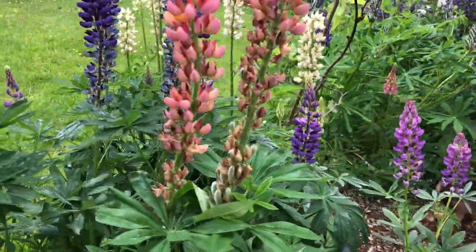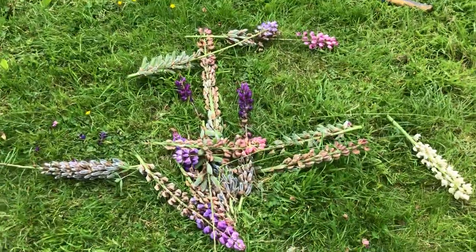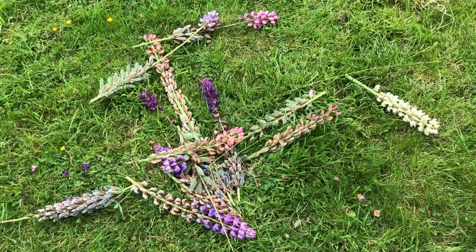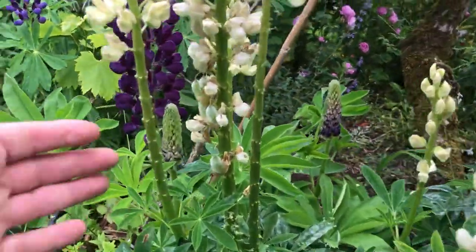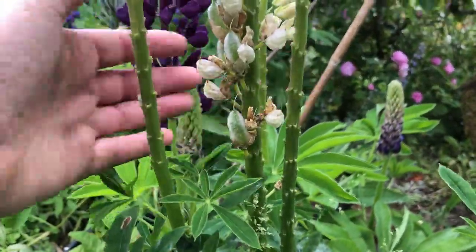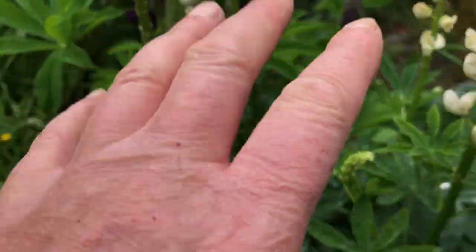Now I'm taking down a few of the seeds — these are seed-headed lupins. I'll be feeding them to the chickens because they love them. What's interesting to me is when you see these lupins where the seed heads have been taken off, there's nothing underneath.